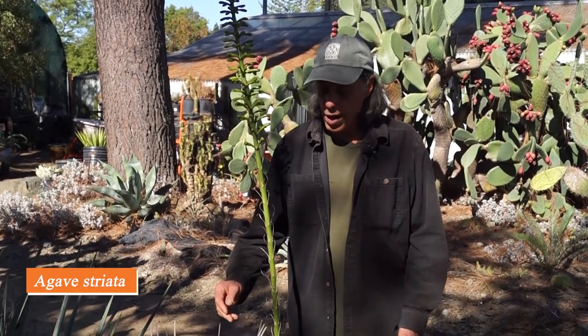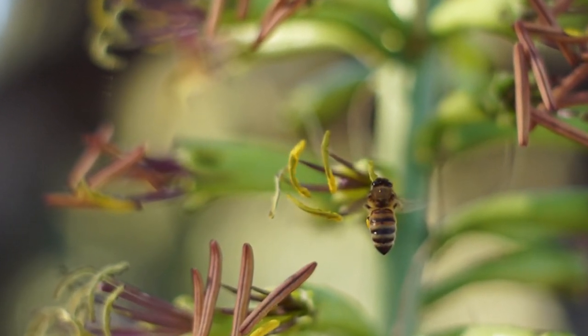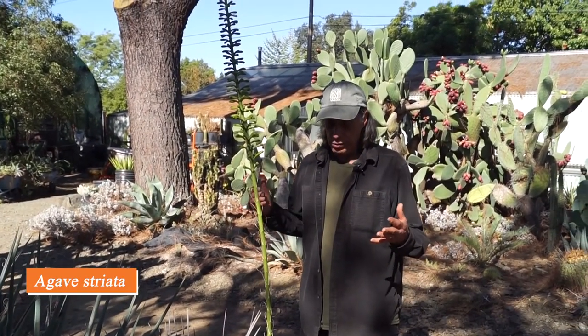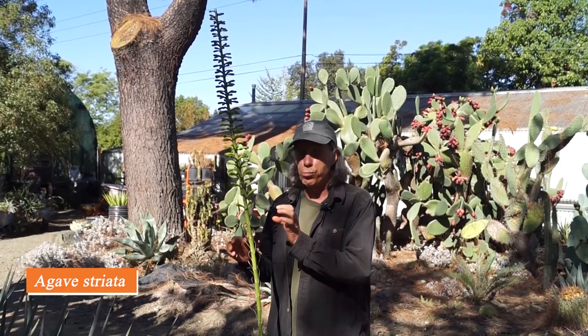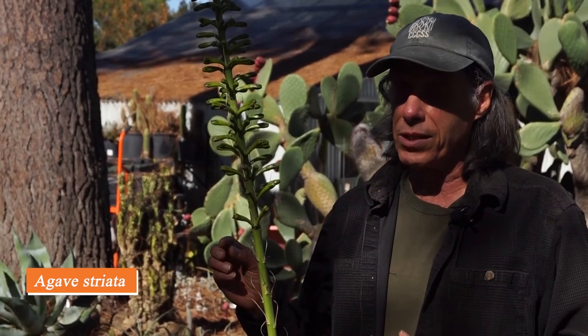This plant is Agave striata from northeastern Mexico. It's not your typical agave — it has very narrow leaves with a sharp tip, unlike the wide-leaved agaves. In addition to its narrow leaves, it has a very short flower stalk compared to most agaves. What's notable about this particular one is how bright green the flowers are — not a common flower color. Other forms of the species could have purplish or yellowish flowers, but this one is quite vivid green. It's a widespread plant in northeastern Mexico.